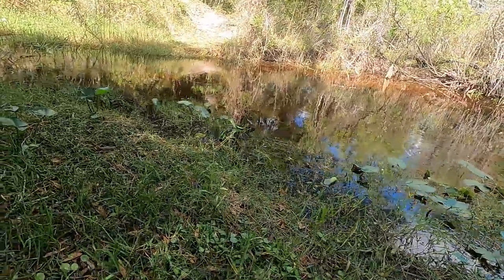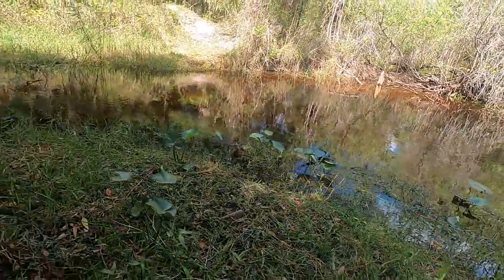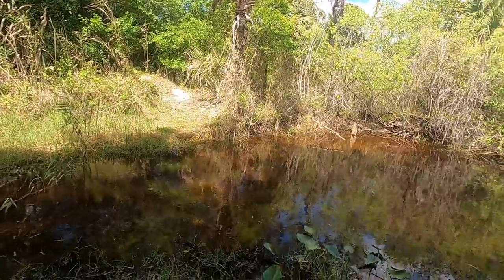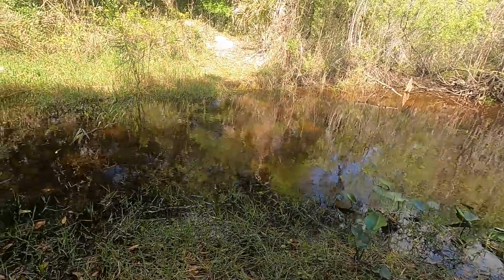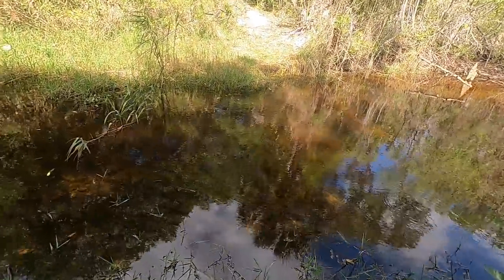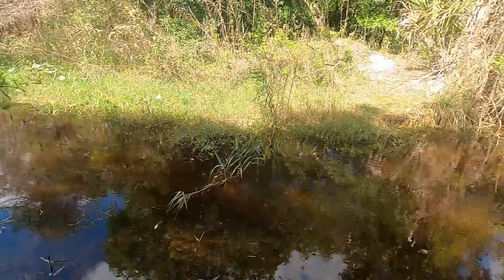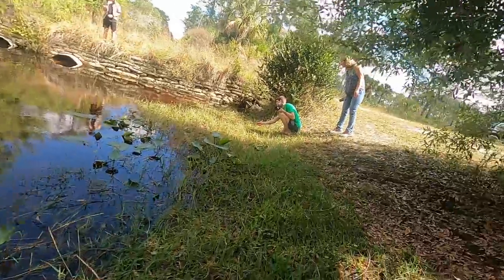I'm really not worried about her coming out and grabbing me because she's mostly worried about concealing herself. But you can see that nice sunny area — she was sunbathing. All the fish — look at this nice canal.